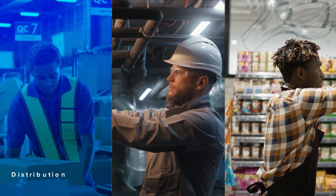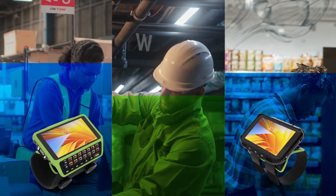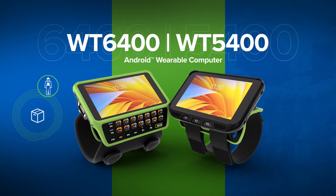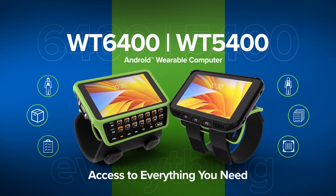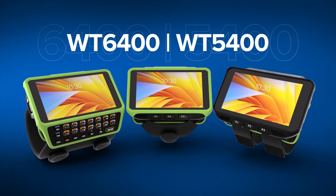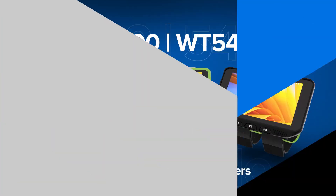Whether your work is in a distribution center, on a plant floor, or in a store, Zebra's latest wearables are purpose-built to move with you, and offer access to everything you need the exact moment you need it. The WT6400 and WT5400 wearable computers — only from Zebra.